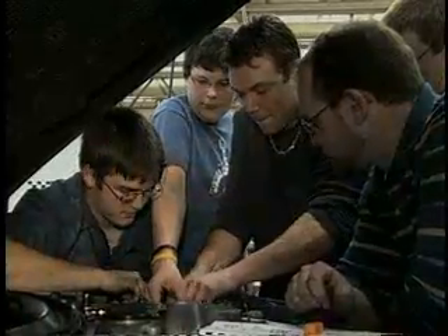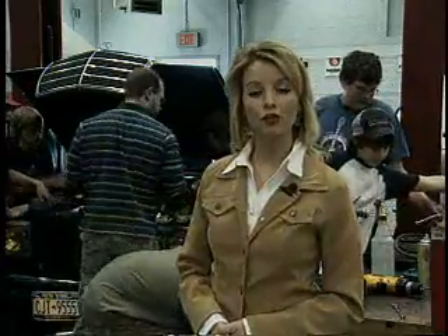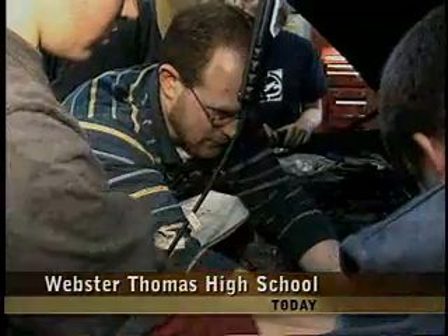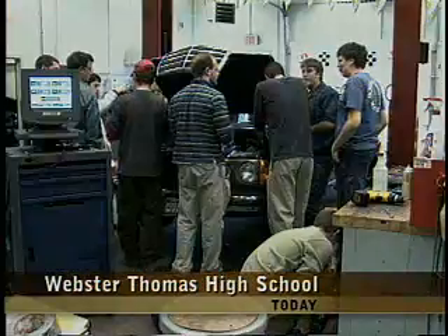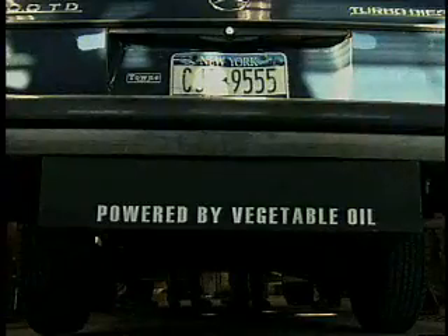Students here at Webster Thomas High School say yes — they're converting this diesel-run Mercedes into a car fueled by used vegetable oil. It'll be me and my son's main car. Johanna Campo can't wait for these students to finish their project. Her husband, who is also the teacher of this auto technology class, bought this old Mercedes for her. When it's done, she will use it to drive to and from work.